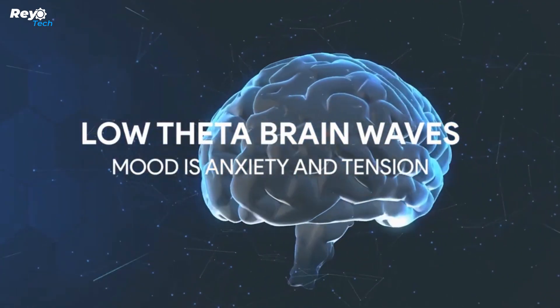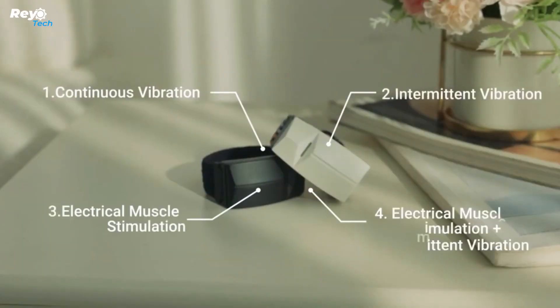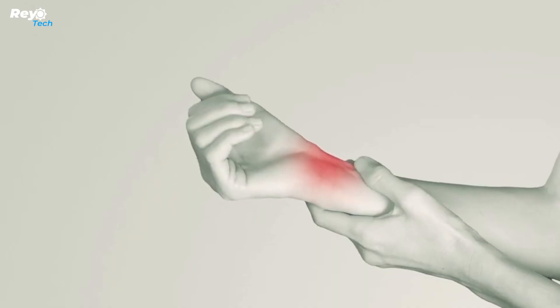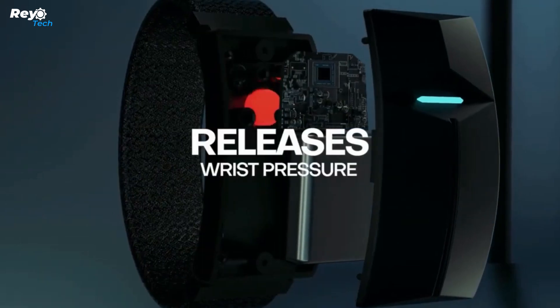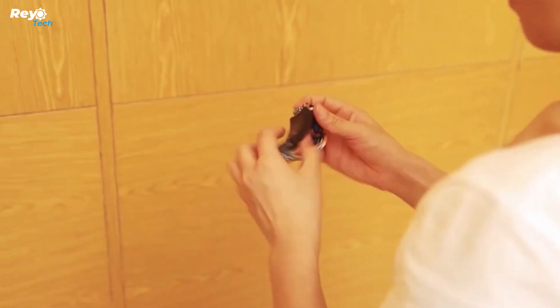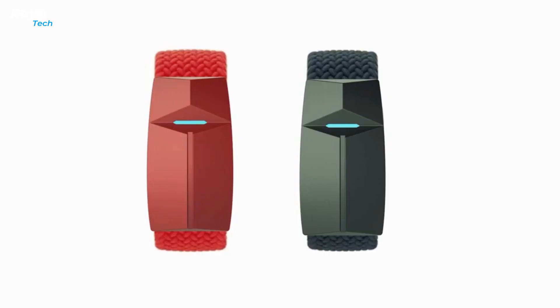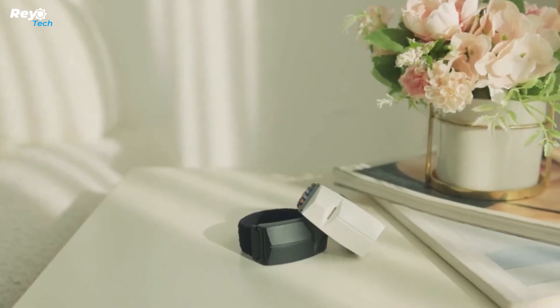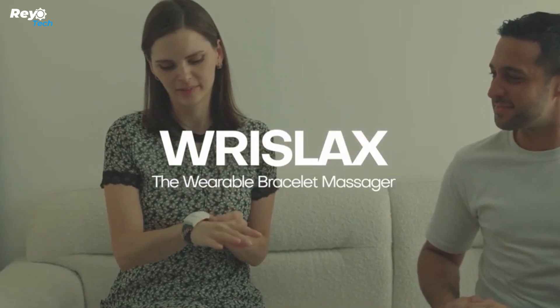Wrists Lacks can aid with sore joints, carpal tunnel syndrome, finger numbness, and other problems. Wrists Lacks's Electrical Muscle Stimulation (EMS), a low-frequency pulse that employs current to promote muscle contraction, is one of the reasons it is so effective. Along with a typical vibration massage, it provides the relief you seek all day — applying safe but effective electrical stimulation to your muscles to relieve tension.